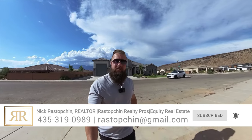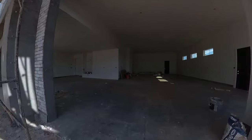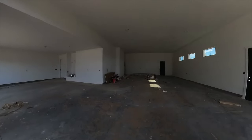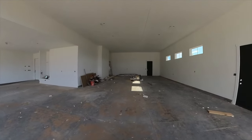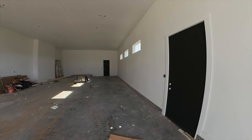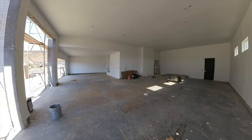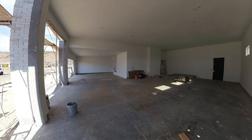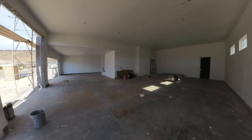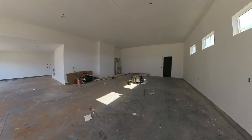For those of you that have been following our channel for a while, you have seen various stages of this home. In today's update I'm going to take you on a tour of this incredible home with a double RV garage. Not only does this home have a double RV garage, it is also a very modern custom home with some really cool touches you just won't see in any average home. Let me give you a little bit about this property.